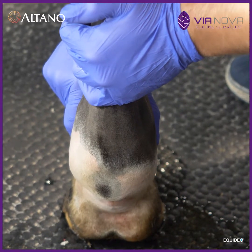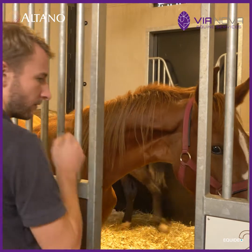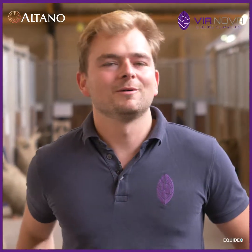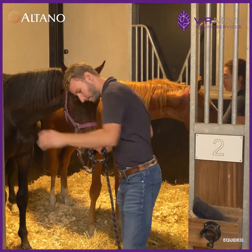The prognosis for this kind of lesion is favorable because there's no lameness visible and the lesions are quite minimal as well. So this horse will go home on a couple of days of anti-inflammatories, and after that everything should be okay.